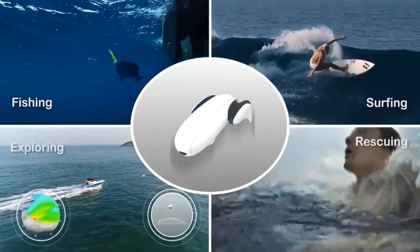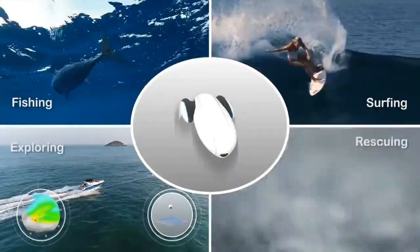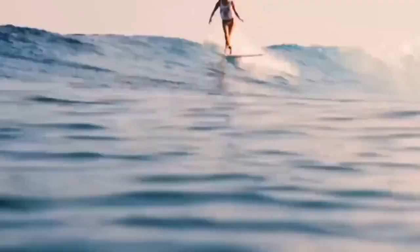Whether you're fishing, surfing, exploring or rescuing, Power Dolphin is another leap forward in the world of remote controlled marine vehicles.